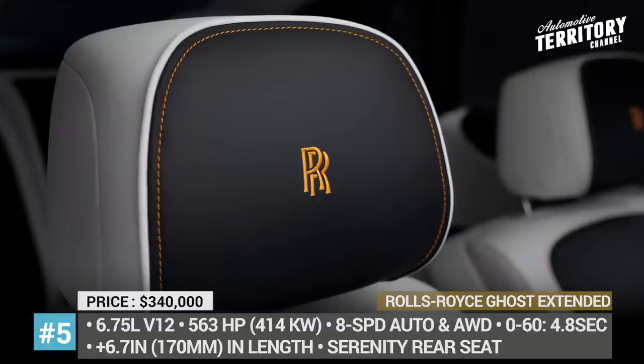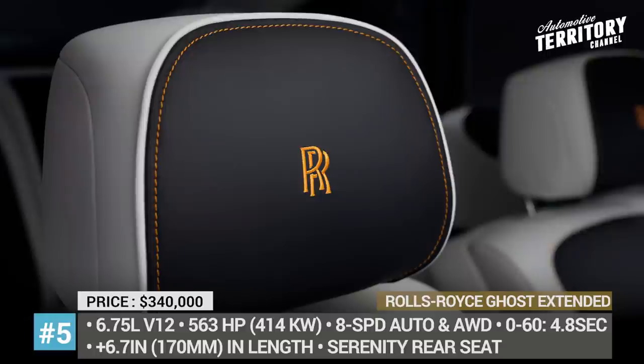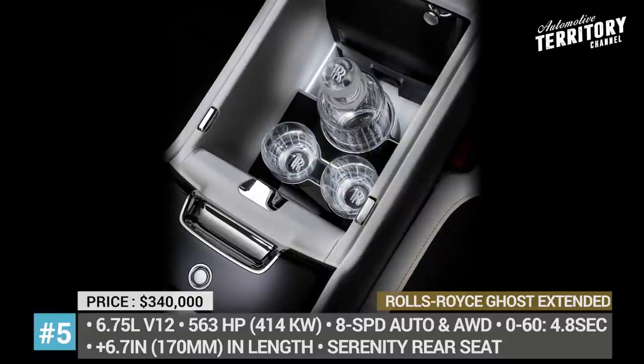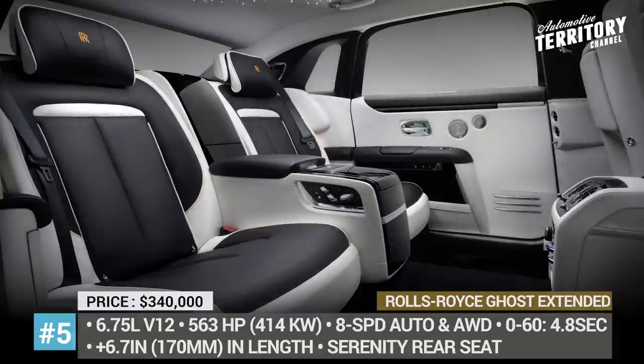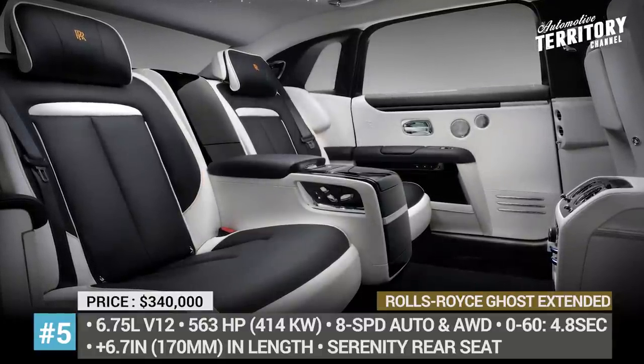Without a doubt, this model is oriented at customers who prefer to be driven, so it can be optioned with a jet-like Serenity rear seat and a champagne fridge with two temperature modes. Every surface is wrapped in the highest-grade leathers, there are two new wood trims, and the cabin features a new microenvironment purification system.